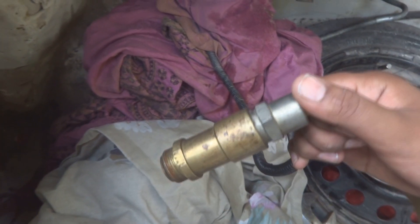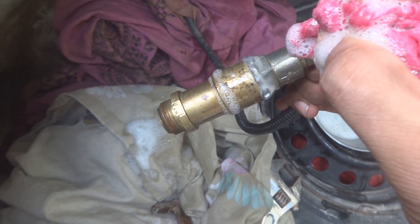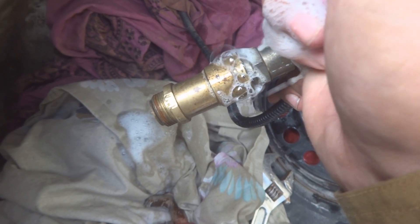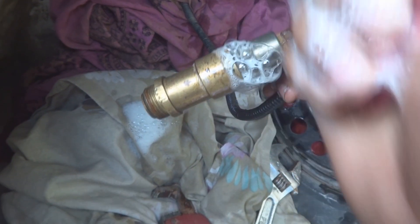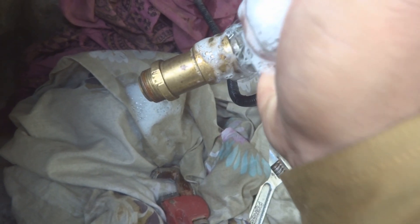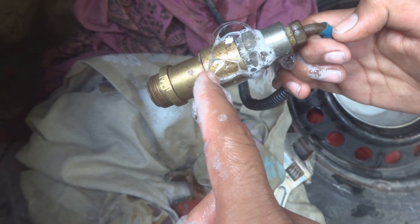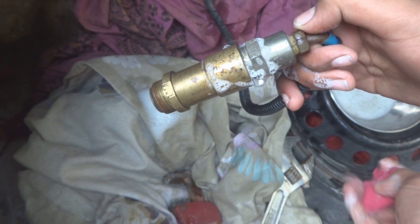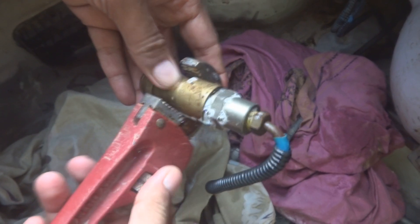Here is the leak — just see these bubbles. It is bubbling heavily; you can see so many bubbles being produced. This is a big leak between these two fittings. We will repair it — I will try to show the repair process because it is important to repair this one.